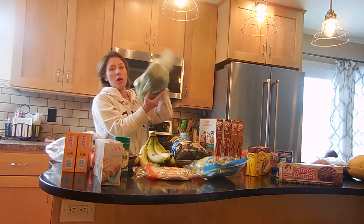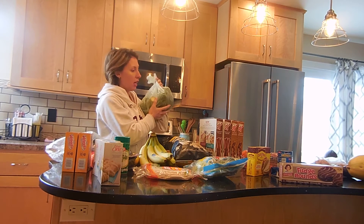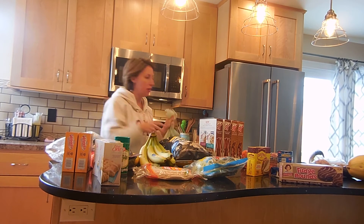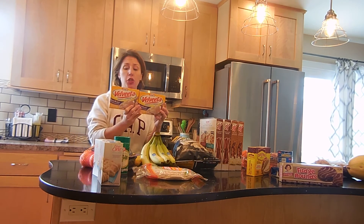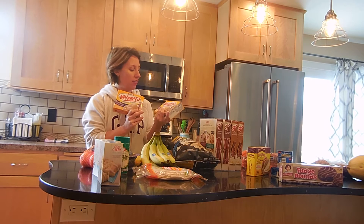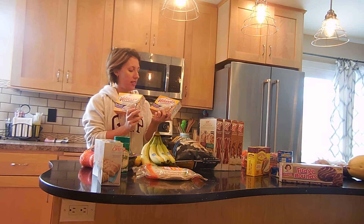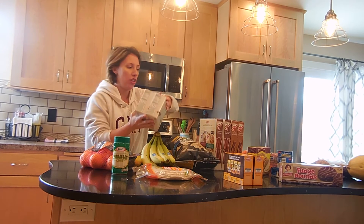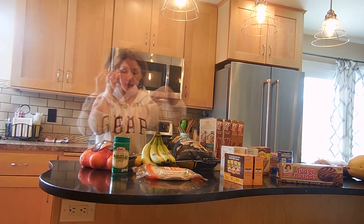We got broccoli, which would be good in a pasta dish or as a side for meatloaf. I have to make two of these to feed the family. They like this queso blanco. These 501 bars are good for on-the-go snacks for the kids.